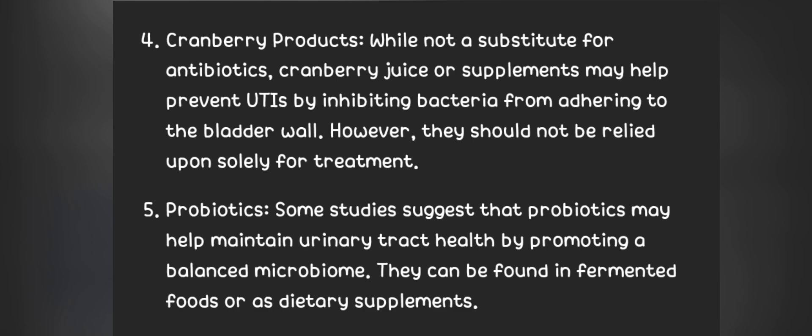4. Cranberry products. While not a substitute for antibiotics, cranberry juice or supplements may help prevent UTIs by inhibiting bacteria from adhering to the bladder wall. However, they should not be relied upon solely for treatment. 5. Probiotics. Some studies suggest that probiotics may help maintain urinary tract health by promoting a balanced microbiome. They can be found in fermented foods or as dietary supplements.